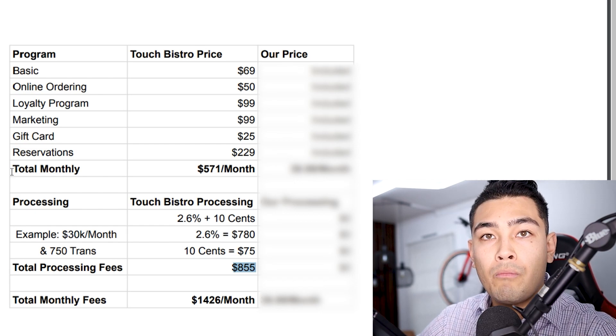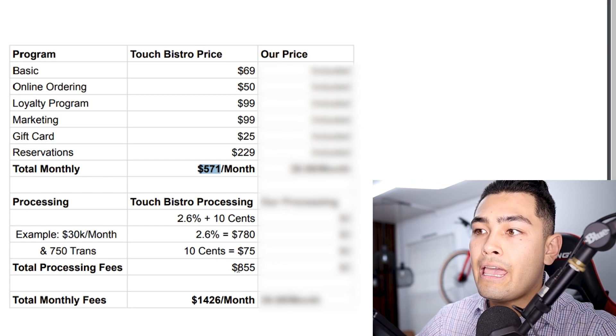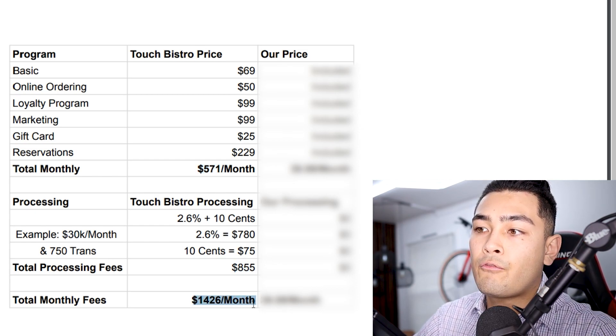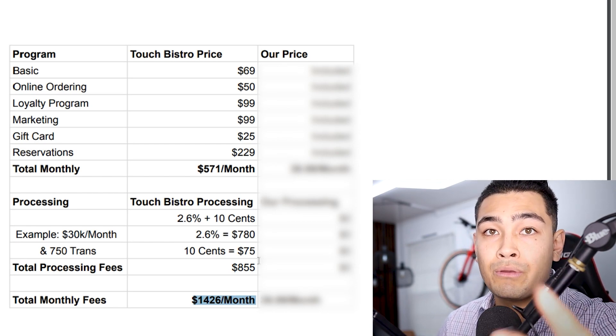Total processing fees come out to about $855. So the total monthly fees you're going to pay is $571 plus $855, which gives you a total of about $1,400 per month that you're paying to Touch Bistro — and you're getting ripped off. But the good news is you can get the same exact setup for only $40 per month.